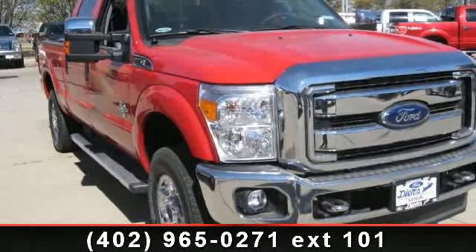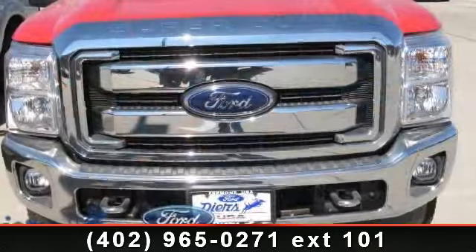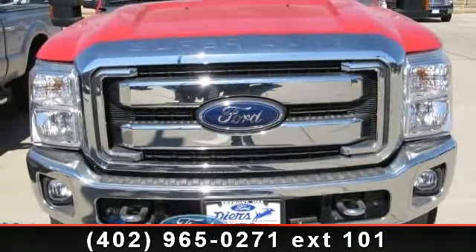Check out this 2012 Ford F-250SD XLT. This may be the set of wheels you've been looking for.